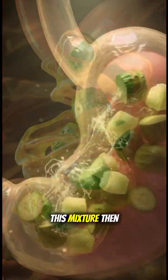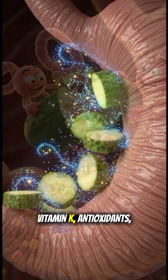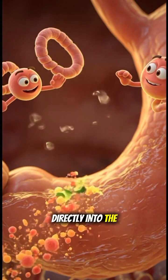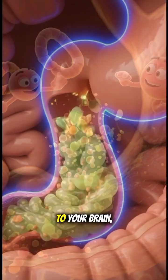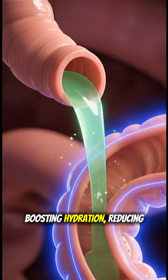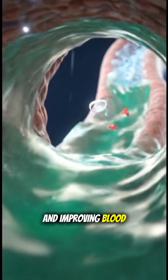This mixture then moves into the small intestine where villi absorb water, vitamin K, antioxidants, minerals, and plant compounds directly into the bloodstream. These nutrients travel to your brain, skin, heart, and muscles, boosting hydration, reducing inflammation, supporting bone strength, and improving blood circulation.